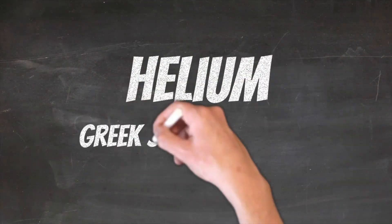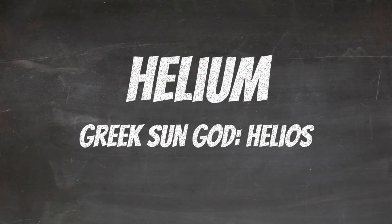Helium is 23% of what makes up the universe, and a lot of that is stored up in stars like our sun. So the scientists were seeing helium emitting from our sun. That's where the name helium comes from — the Greek sun god Helios.